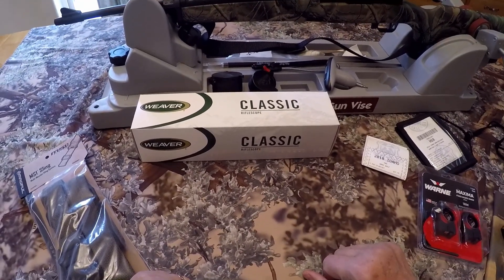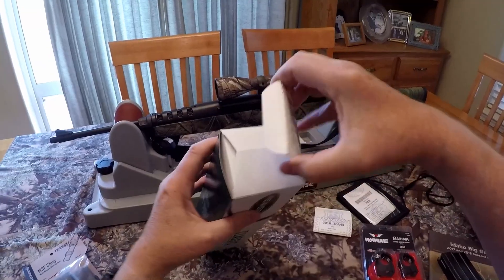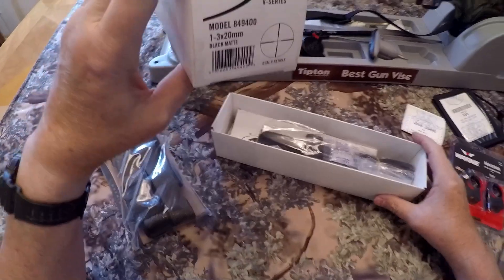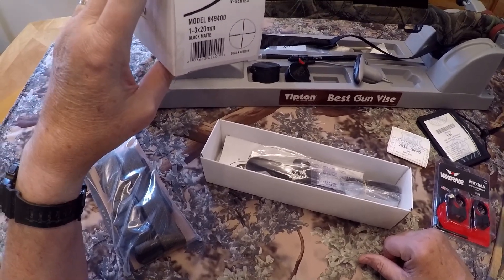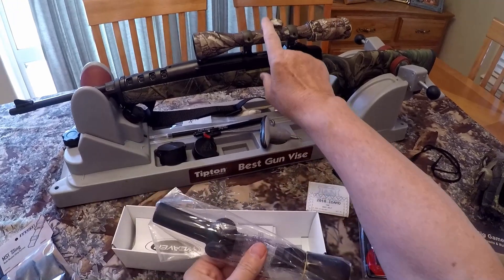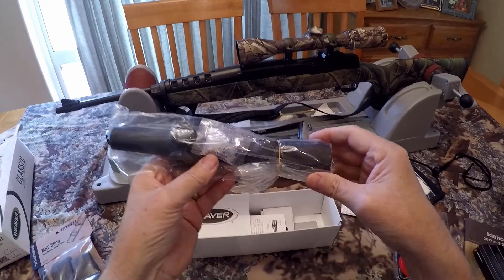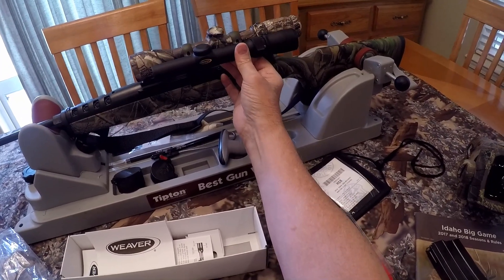When it comes to the scope, this may seem an odd choice, but I settled on this little Weaver V-Series Classic 1-3x20mm scope. Let me get this out of the box and show you why. I've had many Weaver scopes over the years, but this is the first new Weaver scope I've bought in probably 25 years. This is the model 849-400, 1 to 3 power by 20 millimeter, black matte, V-Series Classic Rifle Scope. It's shorter, lower, and much lighter in weight. This little scope gets really high reviews, and one of the things people rave about is that it's made in Japan.